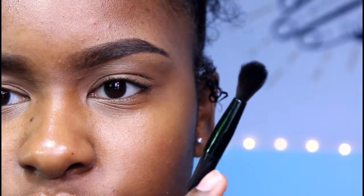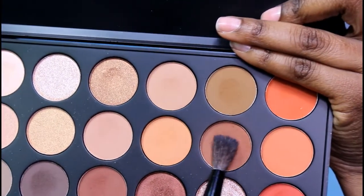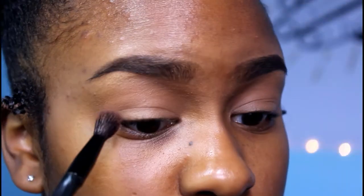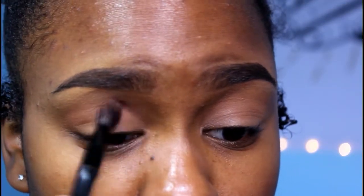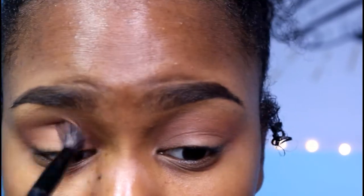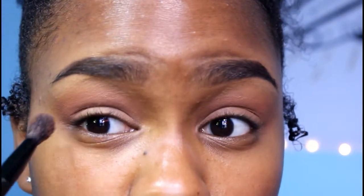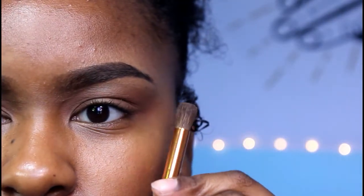I'm going to be taking a fluffy brush and using this shade — it's on the right side of the palette, second row, two shadows in — and I'm putting that in my crease. I realize now that the color I used as my transition shade was a little too dark or had too much color to it. I should have used a lighter one, but it looked good. I thought the makeup looked good.